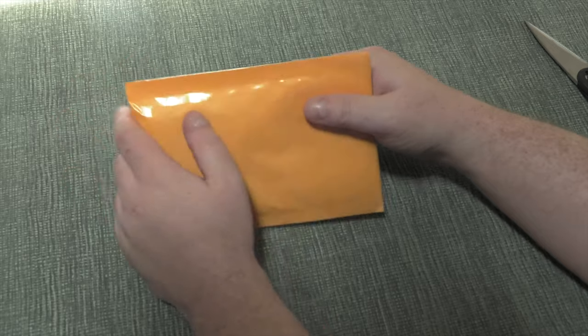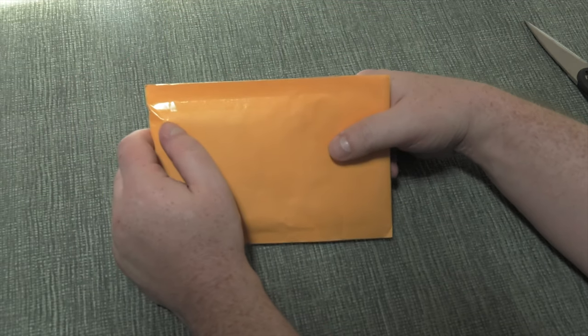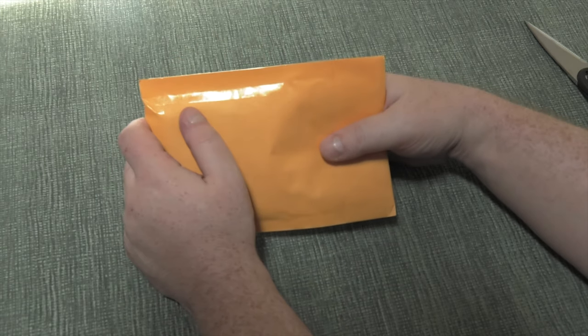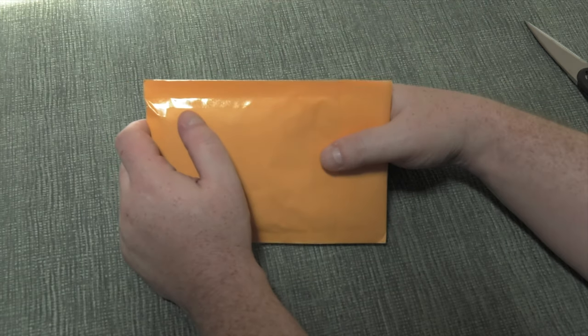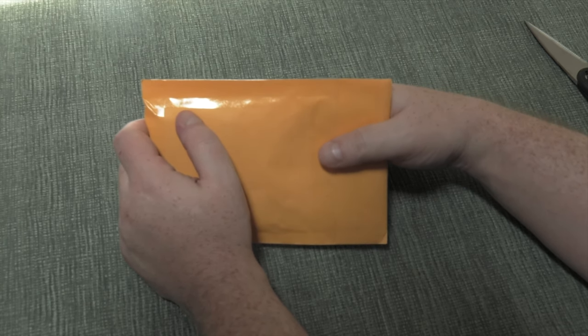Hi everybody, this is CoinWeek editor Charles Morgan and this is this week's CoinWeek giveaway, brought to you in partnership with eBay. We bought this coin off of eBay — we'll see what it is, and if you'd like a chance to win it and take it home yourself, you can do so by clicking on the link in our description.